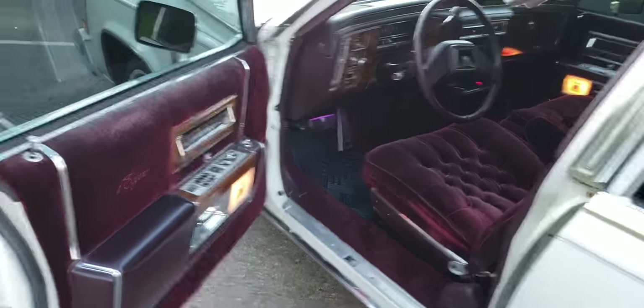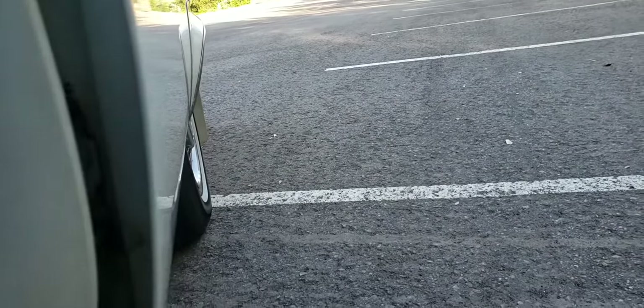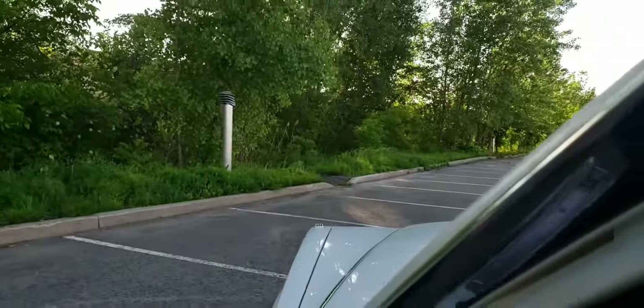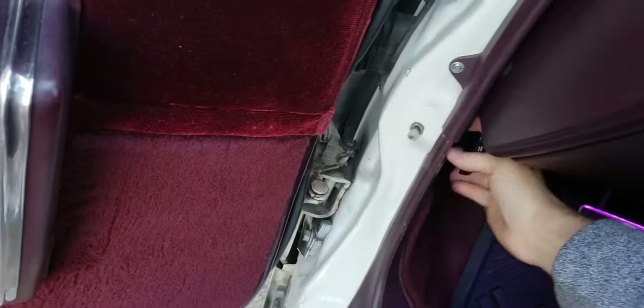Let's see how it sounds — let's give it a little rev. And you've got to hear the horn. Awesome. Let's go ahead and open up the hood, take a look at the engine, and then wrap this up.